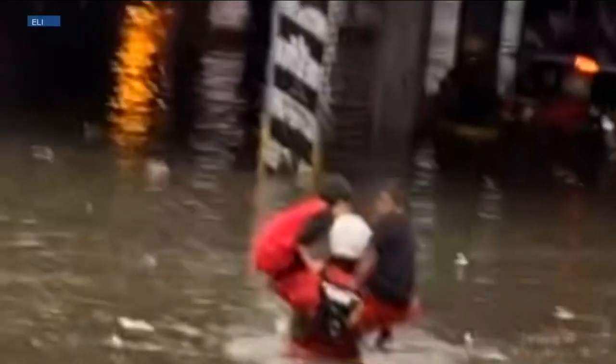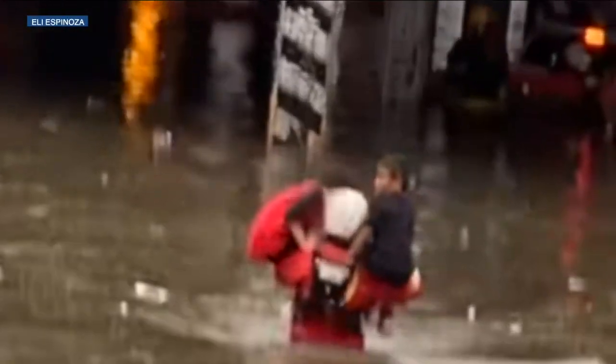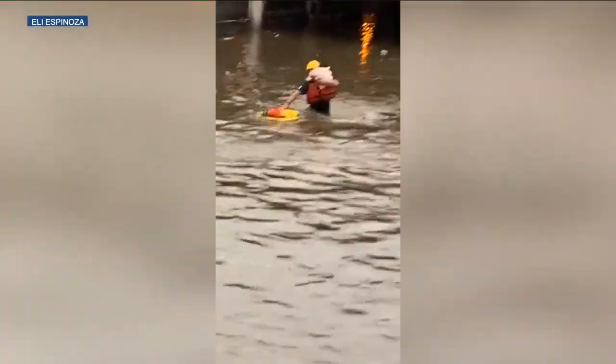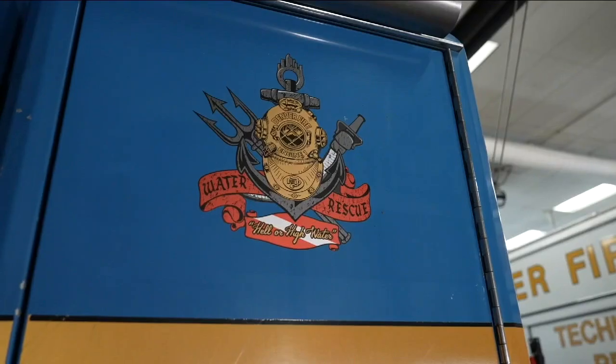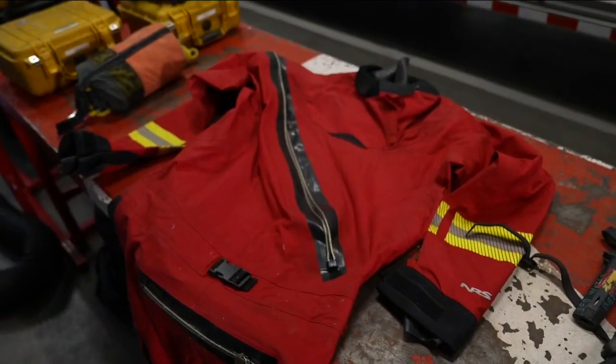Eli watched in awe as one rescuer lifted two small children into his arms, wading through waist-deep murky water. The rescuer was walking back with both kids on his shoulders. That takes a lot of body strength. It's hard to even watch as rescuers carried one child after the next, including an infant, to safety. The baby didn't even cry — they were some tough kiddos. Denver Fire Lieutenant J.D. Chisholm served on this same water rescue team for years.